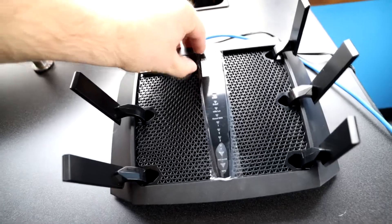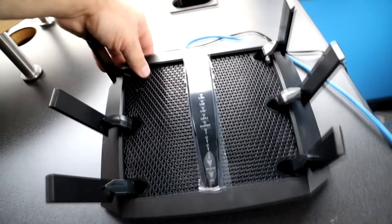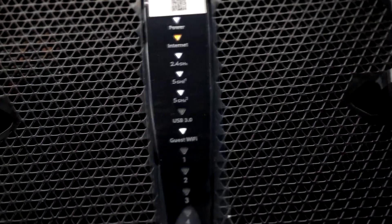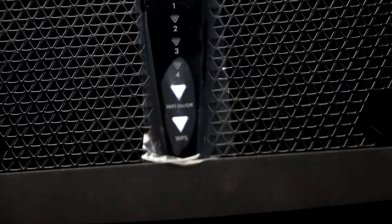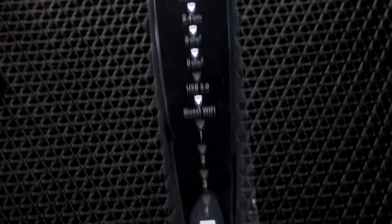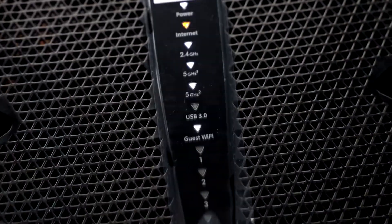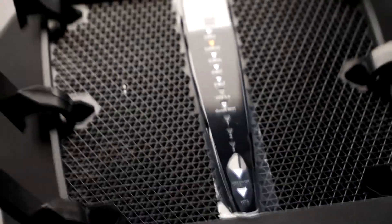You'll want to open up all the antennas to set it up. Once you have all the connections in, it shows you what's plugged in or not, and you can see Wi-Fi status and internet status — all looking good.